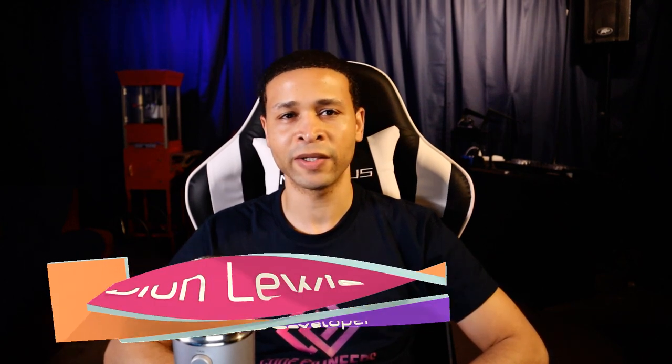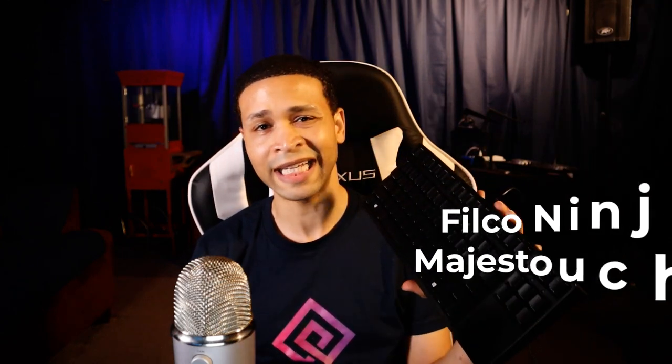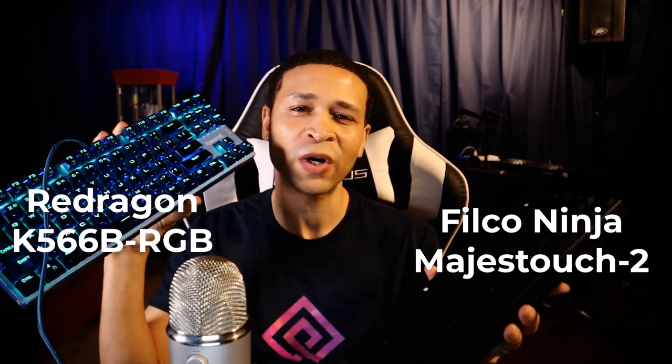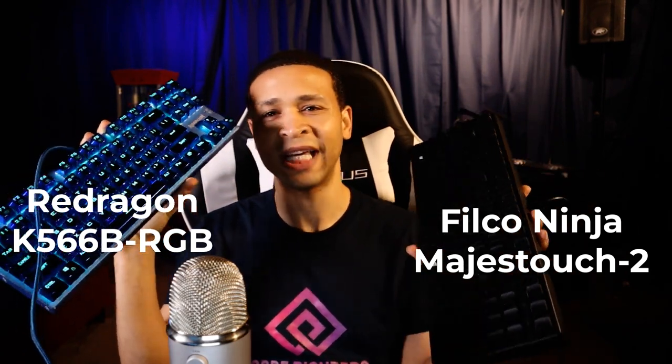This is Dion Cole Pioneers. Today's video is all about keyboards, in particular mechanical keyboards. If you do a Google search 'best keyboards for programmers,' you're going to see this keyboard on that list somewhere, if not number one. This is the Filco Majestic Touch 2 mechanical keyboard, and in today's video I'm putting this up against my other favorite mechanical keyboard, the Red Dragon K566B RGB mechanical gaming keyboard.